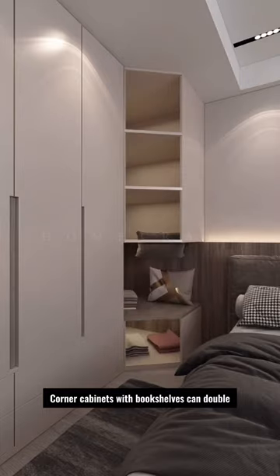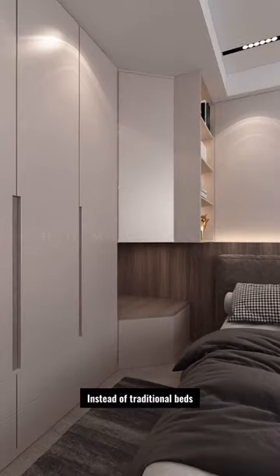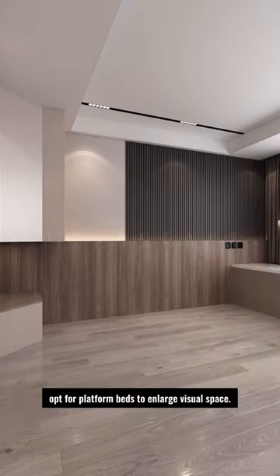Corner cabinets with bookshelves can double storage and replace bedside tables. Instead of traditional beds, opt for platform beds to enlarge visual space.